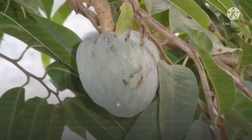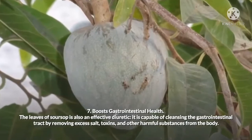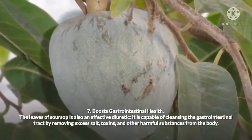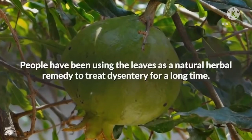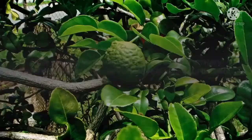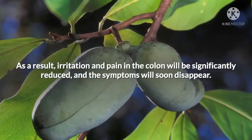7. Boosts Gastrointestinal Health. The leaves of soursop are also an effective diuretic, capable of cleansing the gastrointestinal tract by removing excess salt, toxins, and other harmful substances from the body. People have been using the leaves as a natural herbal remedy to treat dysentery for a long time. Since soursop leaves contain many anti-inflammatory properties, they are also very effective in killing gut parasites. As a result, irritation and pain in the colon will be significantly reduced and the symptoms will soon disappear.